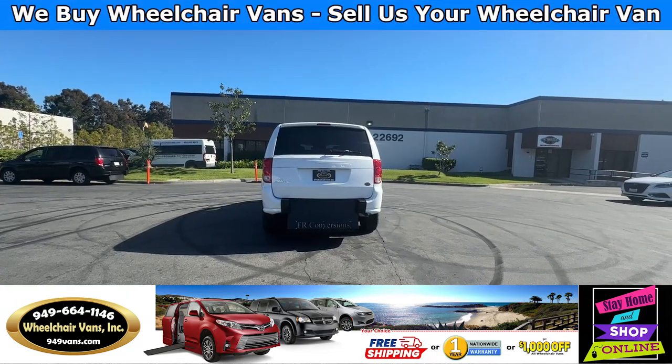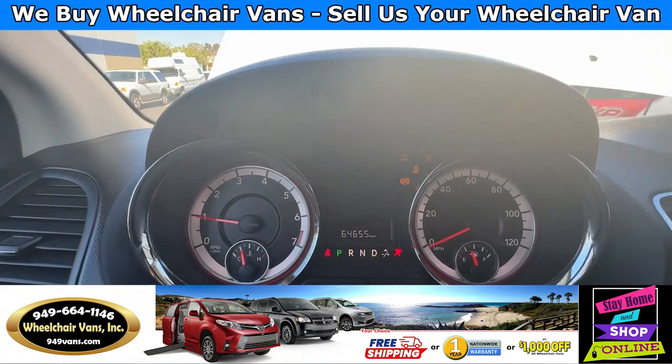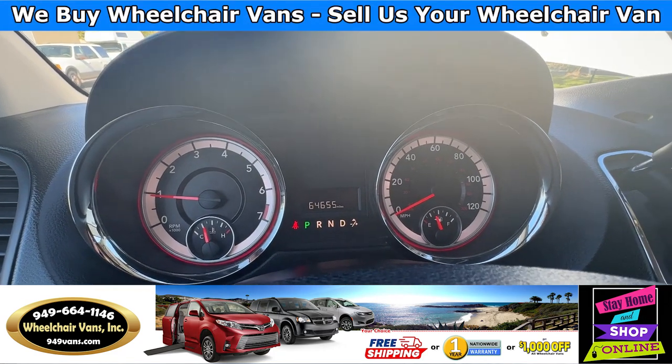Thank you. Let's go ahead and start up the van. So this van here is going to have 64,000 miles.